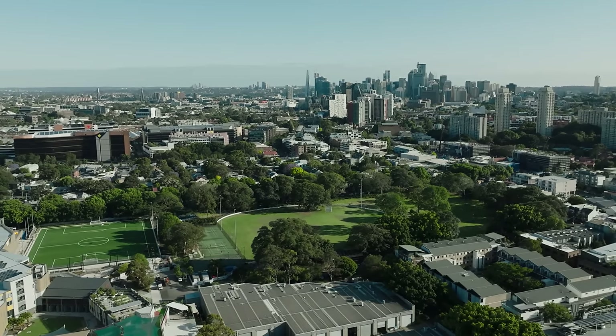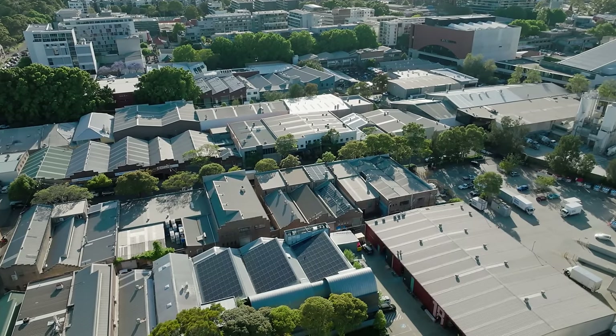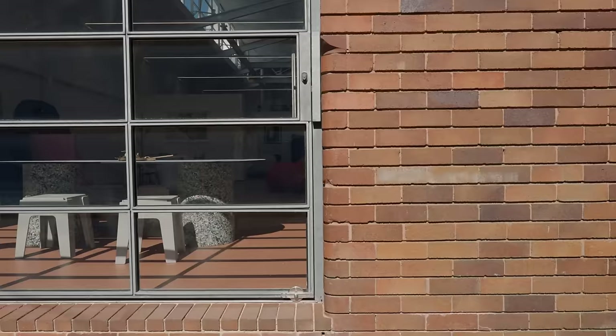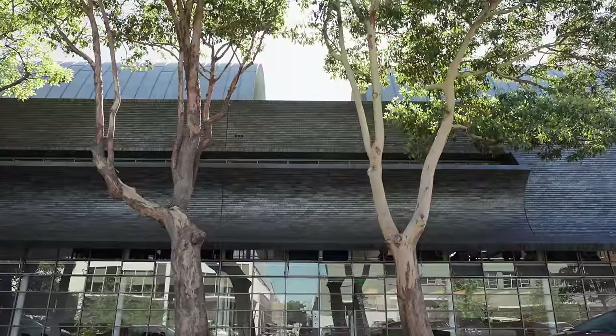Alexandria is located about halfway between the city and the airport. It's an emerging industrial area which is also a conservation area, so the buildings that are here must be retained. Our vision for this building was to be a good neighbour, and in doing that we wanted to embrace the industrial character that exists here.